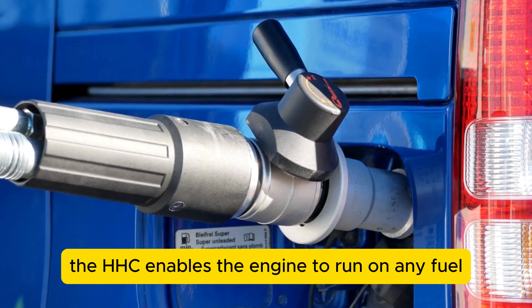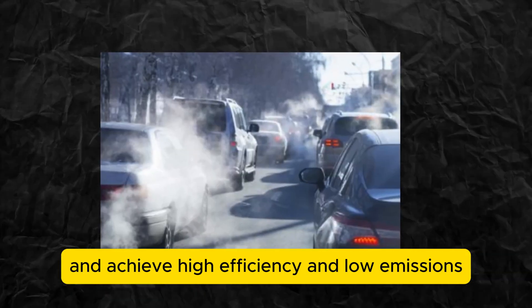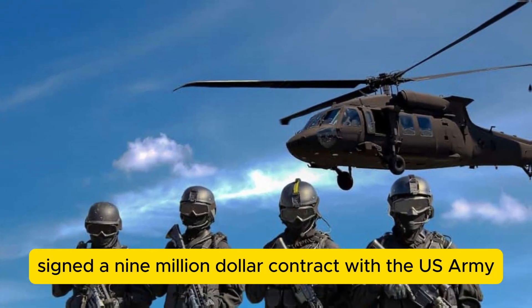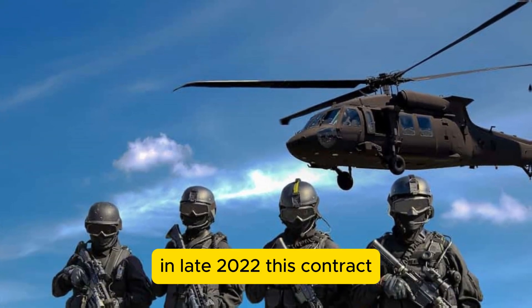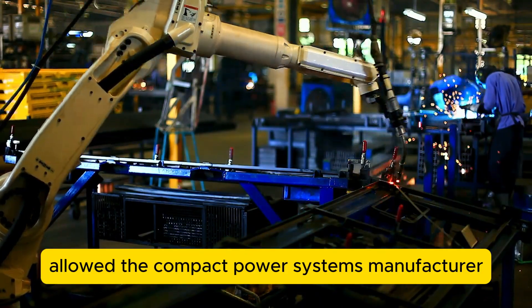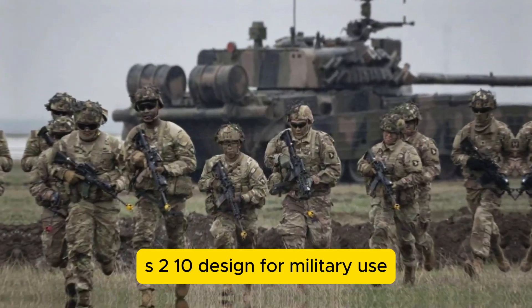The HEHC enables the engine to run on any fuel, from gasoline to diesel to jet fuel, and achieve high efficiency and low emissions. This development comes after Liquid Piston signed a $9 million contract with the US Army in late 2022, allowing the compact power systems manufacturer to create a prototype using the XTS-210 design for military use.